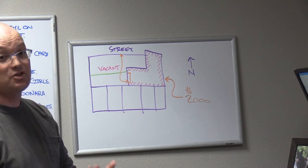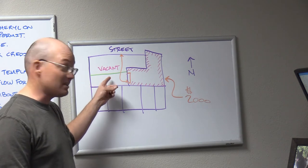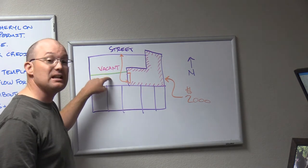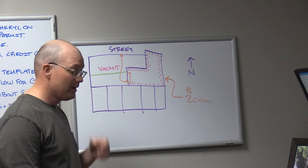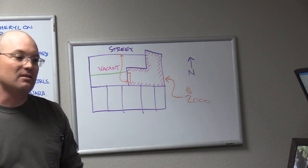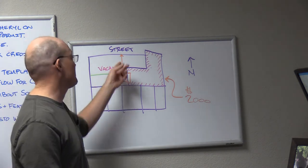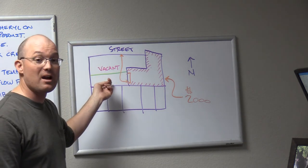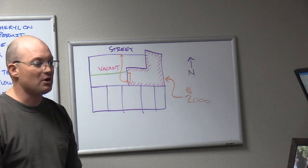I gave Dan a couple other things to check. Pull the improvement plans from the city — see if they show this sewer service. Get the neighbor's deed, because the neighbor's deed may refer to the easement. But let's say for argument's sake that the easements were never recorded for the sewer line or for the access. The lot's been vacant — did this owner care? No.